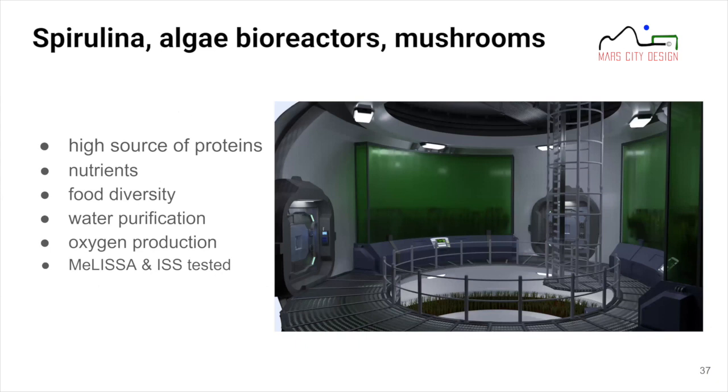We have included spirulina, algae bioreactors, and mushroom reactors in our model. Spirulina was chosen because it is a very high source of protein relative to the space it requires, provides food diversity, aids water purification in our water system architecture, and produces oxygen. Spirulina protein intake has already been tested in the Melissa concept and on the ISS.